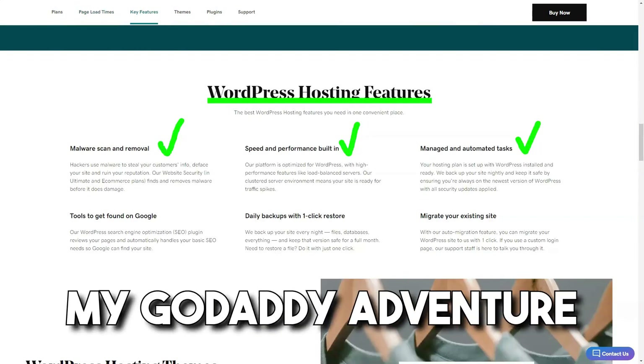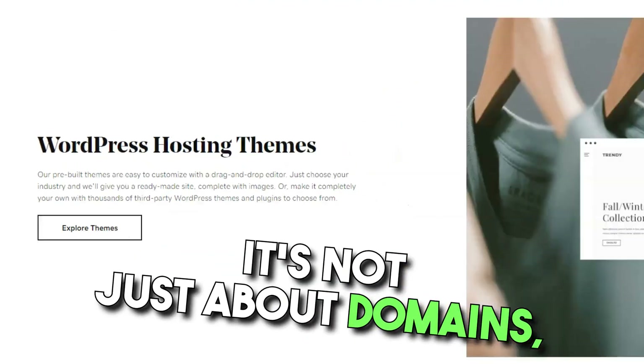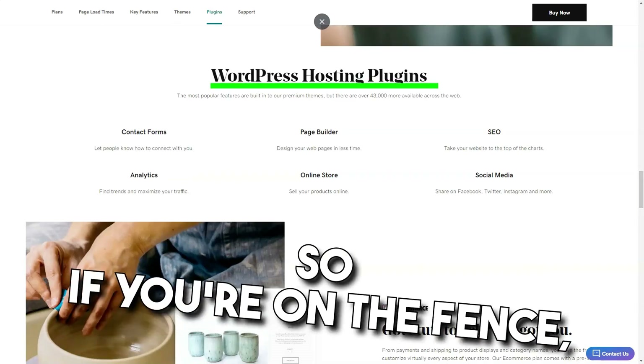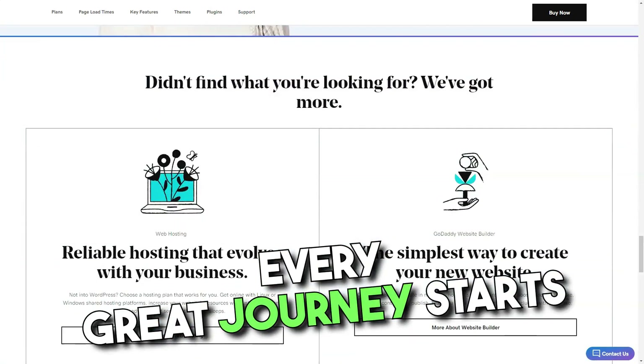In conclusion, GoDaddy Websites Plus Marketing is a solid choice for those seeking simplicity. But if you're a customization junkie, it might leave you wanting. My GoDaddy adventure was enlightening — it's not just about domains, it's about bringing your digital vision to life. So if you're on the fence, give it a whirl. After all, every great journey starts with a single click.